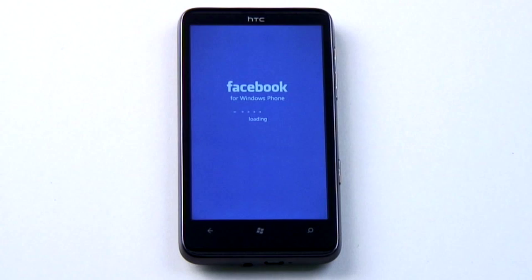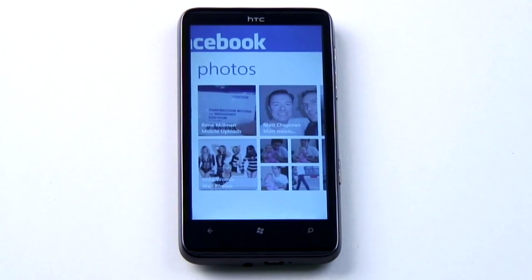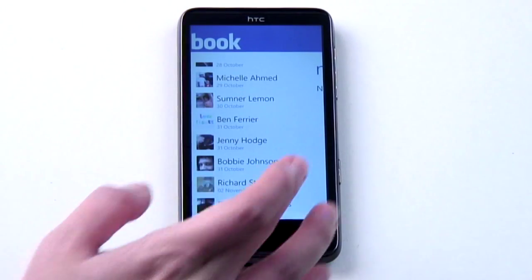Yes, you have Facebook plumbed into your People Hub, but if you want to go deeper down the friend rabbit hole, you'll need the official Facebook app. As well as your news feed, you'll find notifications, photos and events just a side swipe away, with further pages just a click or two to get to.